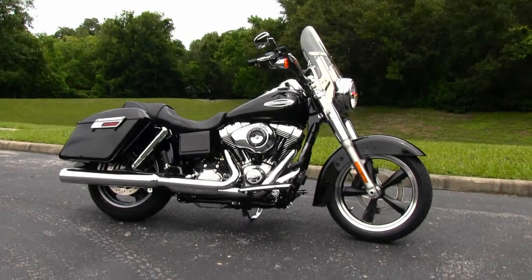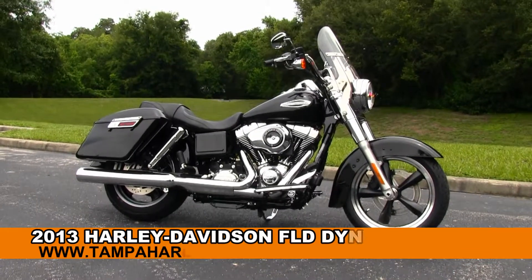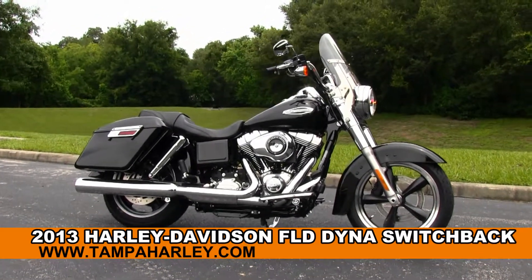Welcome everyone to the world famous Gulf Coast Harley-Davidson. Today I've got for you this fabulous brand new 2013 Dyna Switchback.